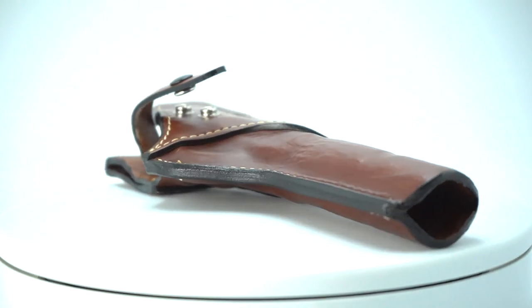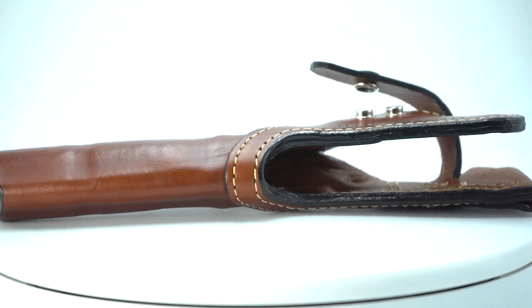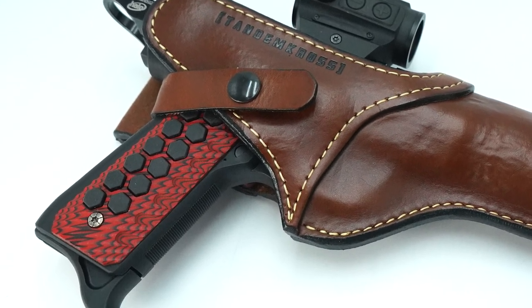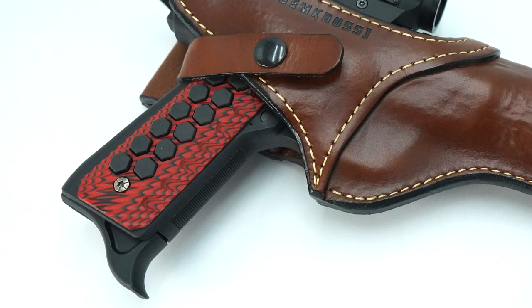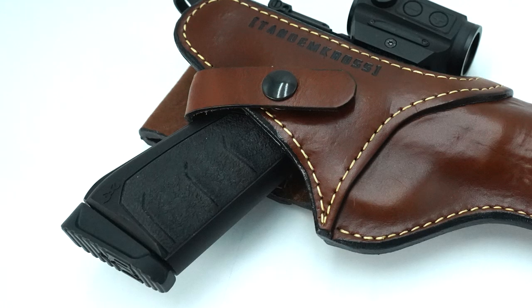The Side Slinger is designed with optics in mind. It's got this deep cutout on the back to accommodate a variety of scopes and other attachments. It's also designed for a variety of pistols. The Side Slinger will fit Ruger Mark series pistols, Smith & Wesson Victories, and Browning Buck Marks just fine.